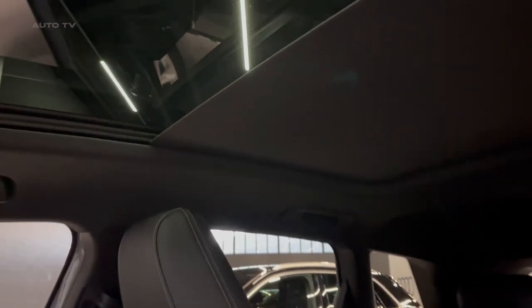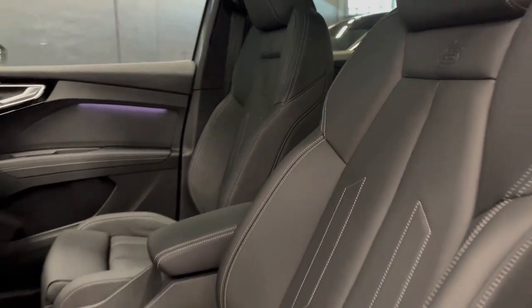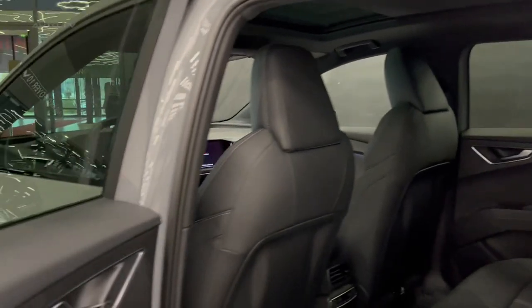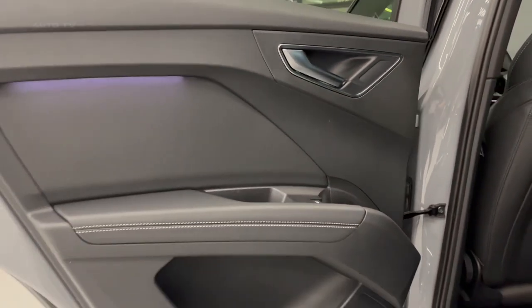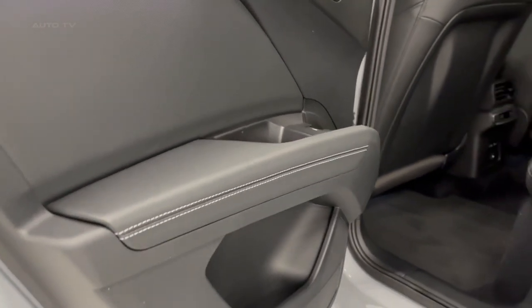Overall, the 2023 Audi Q4 e-tron is an impressive all-electric SUV that offers both style and performance in one package. With its sleek exterior design, high-speed charging capabilities, advanced driver assistance systems, powerful electric motors, and long-range capability, this vehicle is sure to turn heads wherever it goes.